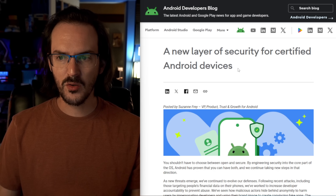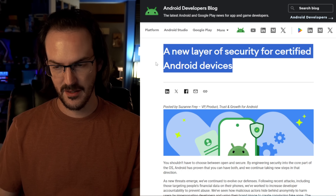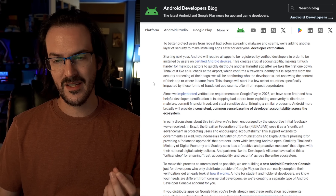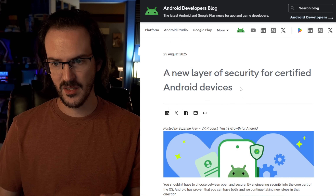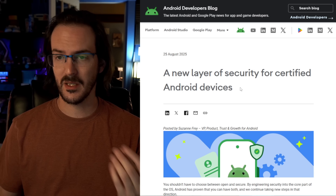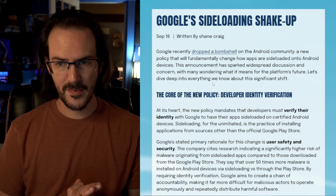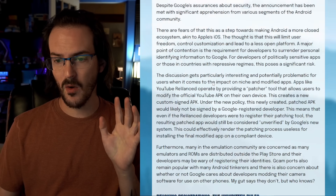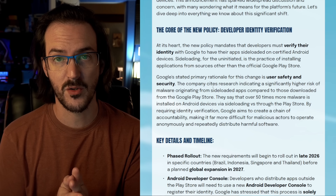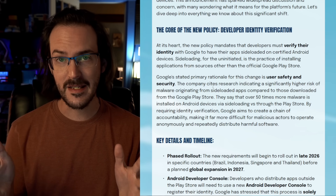What are we talking about? Here's the post: 'A new layer of security for certified Android devices.' Basically what Google is doing is they're changing the way that sideloading works. I've just posted an article over on my own website, shanecrack.tech, where I go through all this in detail. I'm going to use that as a template to take you through this story.